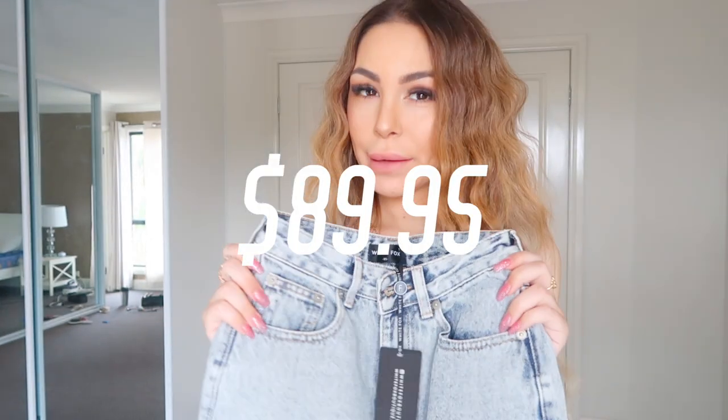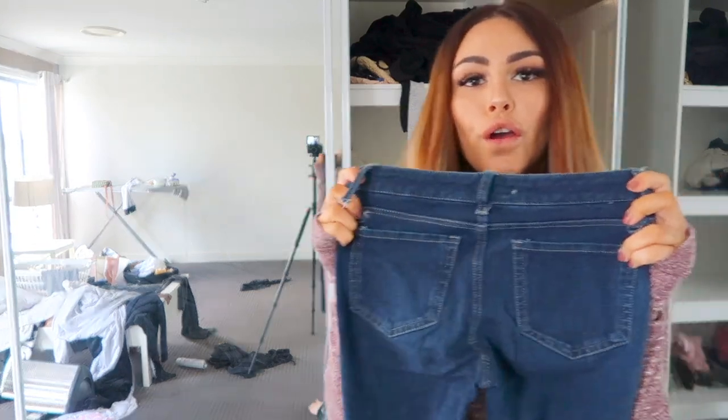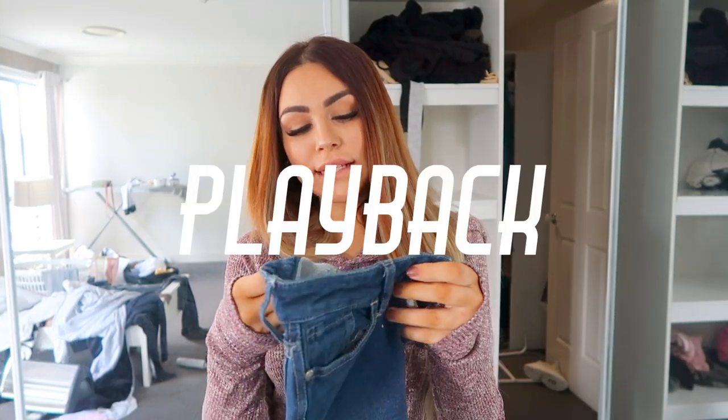The very first outfit I'm showing you are these jeans — this is my second pair of White Fox jeans. I never ever buy jeans; if you watched my decluttering video, I mentioned I had jeans from Supré that I'd had for seven or eight years and never chucked out. But I did spend the money and bought my first White Fox Boutique jeans last year and absolutely fell in love.